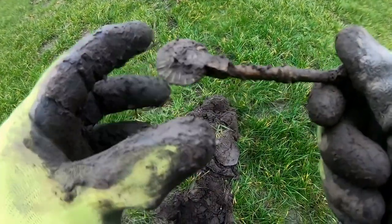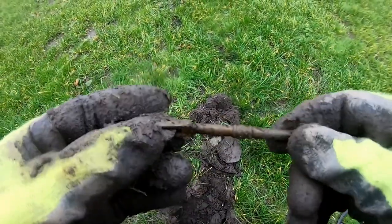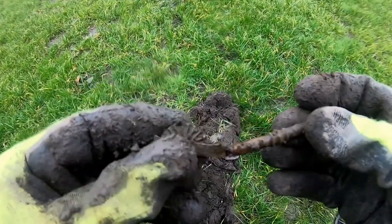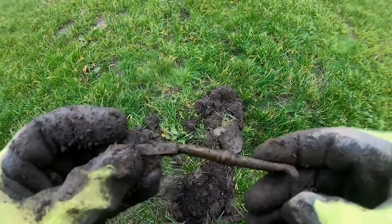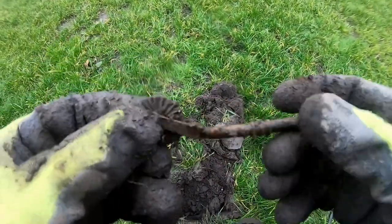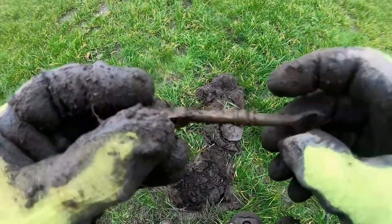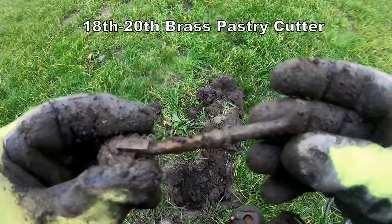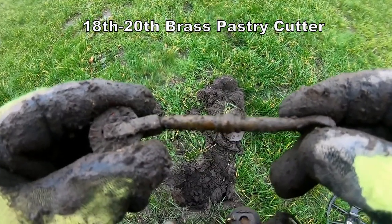It's different, isn't it? What's that come off? No idea what that is. It's like a cake decoration, but it ain't. Different. Question mark for that one.